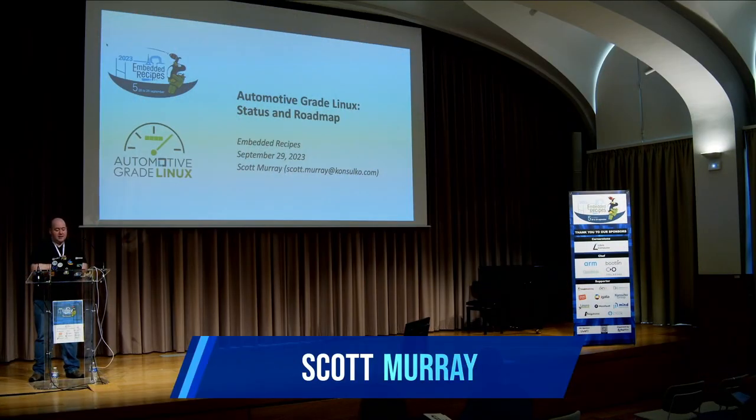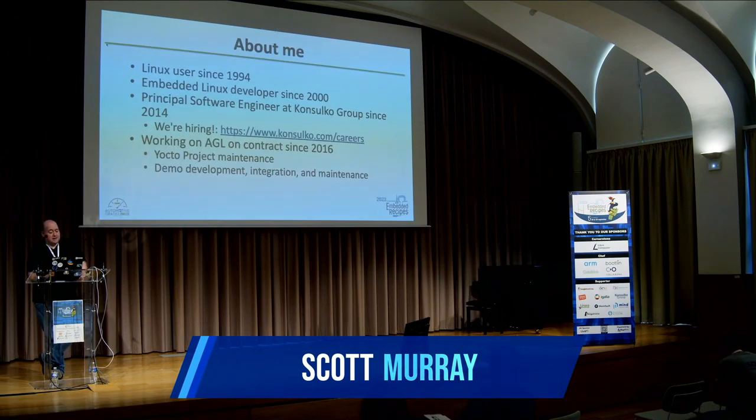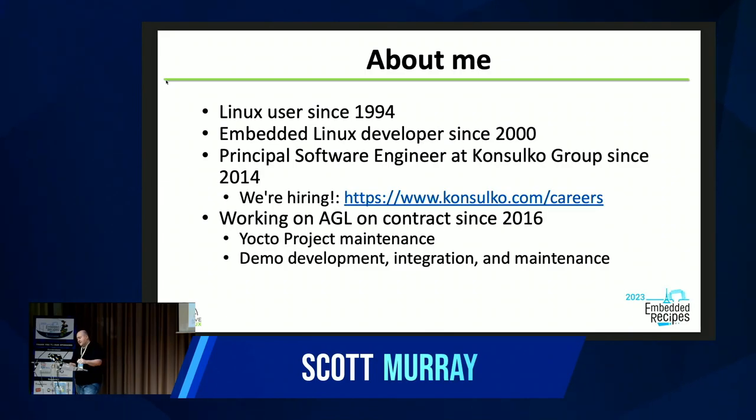Hello everybody, I'm Scott Murray, and this is hopefully a time-slot-appropriate status and roadmap update on Automotive Grade Linux. I've been using Linux since pretty early — doing embedded Linux since 2000. Since 2014 I've been working with Consulco Group, which is an embedded Linux services company and one of our supporters. Just a quick shout out that we're hiring if you're looking around.